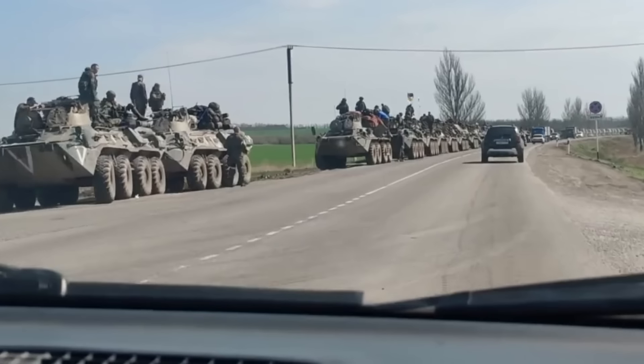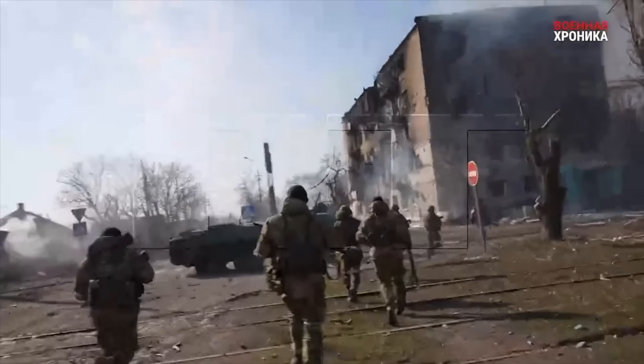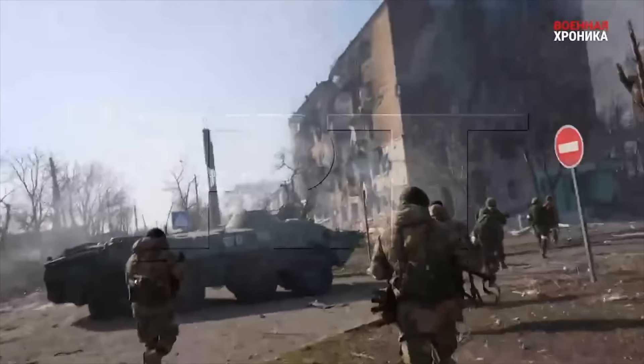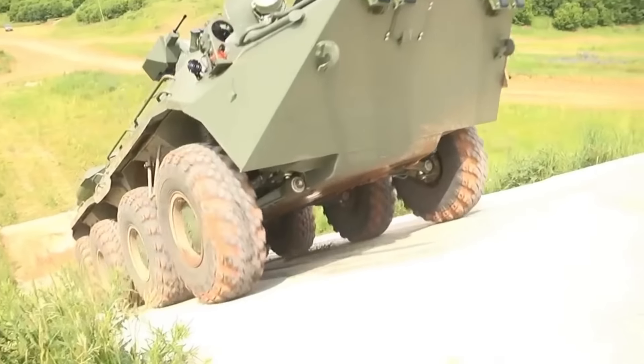What has the large-scale ground offensive revealed about its true strengths and weaknesses? Is the BTR worse than we think, or simply not being used correctly alongside light infantry? In order to understand its performance in Ukraine, we need to take a look at its development history first.